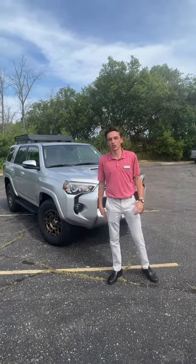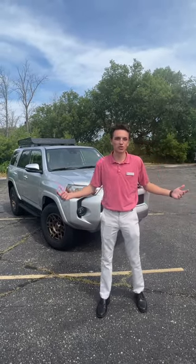Hey guys, it's Andrew. Russ Deere Toyota here. I was told I got to answer some questions about summer, so here I am. So ask away, man.